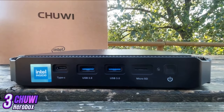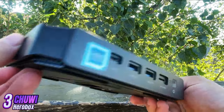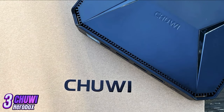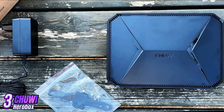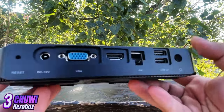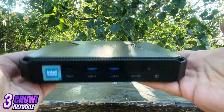Chewy Hero Box is a mini-PC designed for home or office use. Compact in size and packed with powerful specifications, it is an ideal choice for users who want high performance in minimal space. It is equipped with an Intel Celeron N5100 processor, 8GB of RAM, a 180GB hard drive, and built-in Intel UHD Graphics 600, supporting resolutions up to 4K.